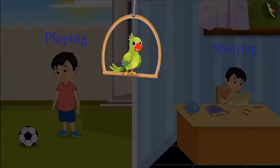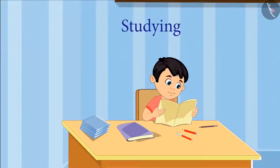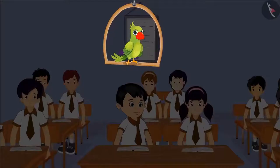'Hey children, can you tell what Chotu does when he reaches home first?' Yes — he finishes his homework first. And what will Chotu do after studying? Absolutely right kids, after studying he will go and play.